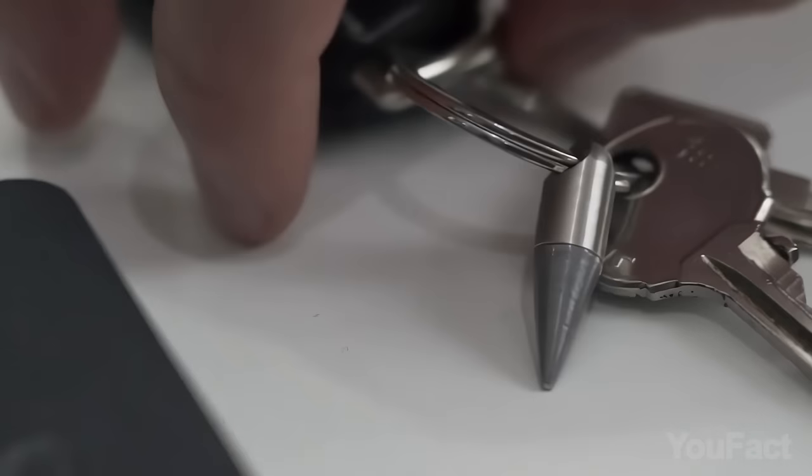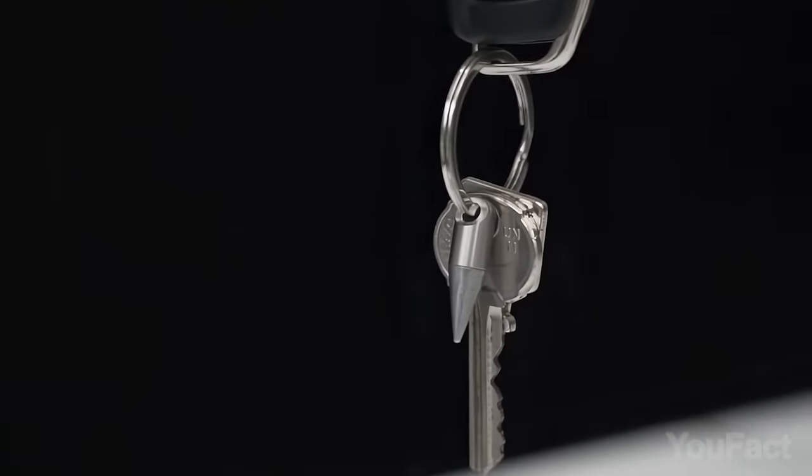Barely an inch long, it has no limits for carrying — whether on a keychain or even a zipper, that depends on your choice.